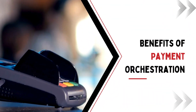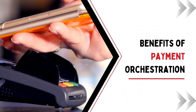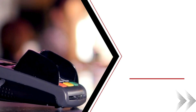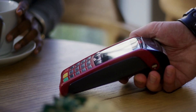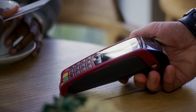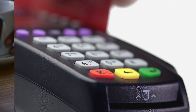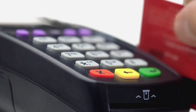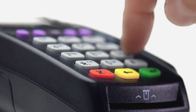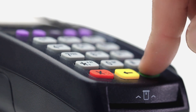Benefits of payment orchestration: payment orchestration streamlines transactions, enhancing operational efficiency and customer satisfaction. It optimizes payment processes, reducing complexity and costs while ensuring seamless integration with diverse payment methods. Enhanced security measures safeguard financial transactions, building trust. Real-time data analytics offer valuable insights, empowering businesses to make informed decisions and adapt to evolving market dynamics.